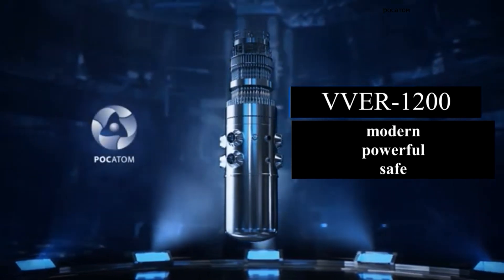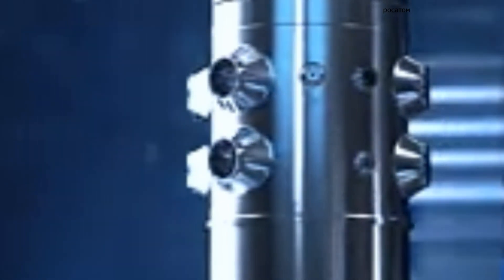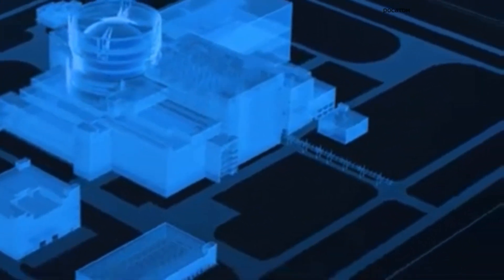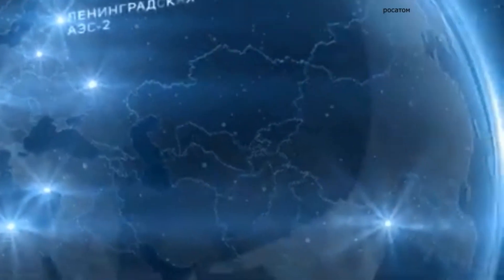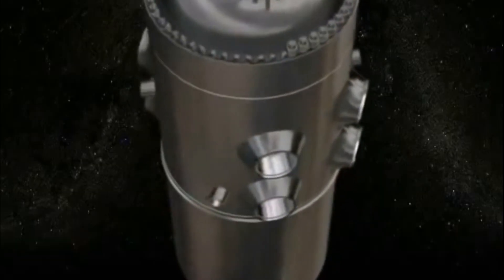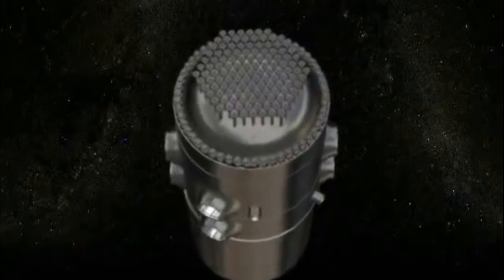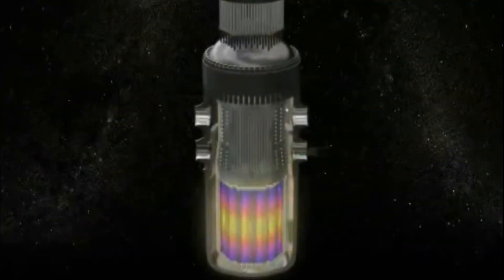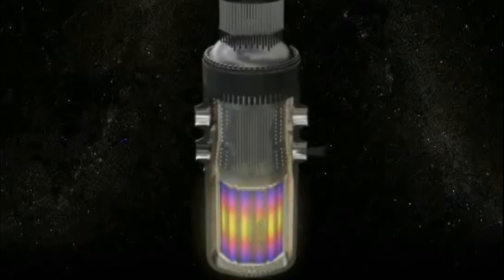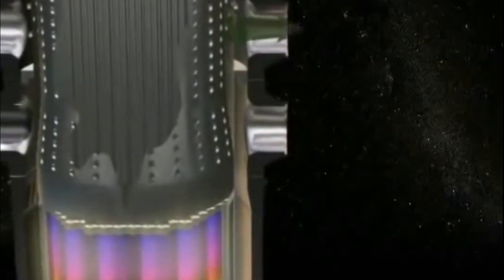The VVER-1200 is an innovative 3-plus generation reactor with a capacity of 1,150 MW. Thanks to its unique technical capabilities, it has almost absolute operational safety. The reactor is abundantly equipped with passive safety systems that will work even in the absence of power supply in automatic mode. One of them is a passive heat removal system, which is automatically activated when the reactor is completely de-energized. In this case, emergency hydraulic tanks are provided. With an abnormal pressure drop in the primary circuit, a large amount of water containing boron is fed into the reactor, which quenches the nuclear reaction and absorbs neutrons.